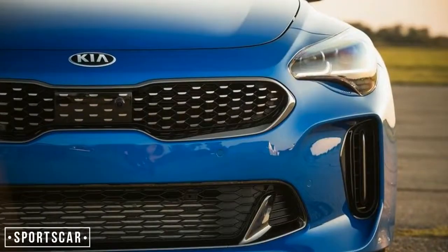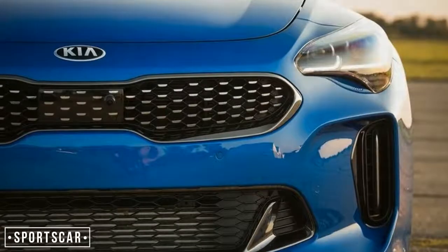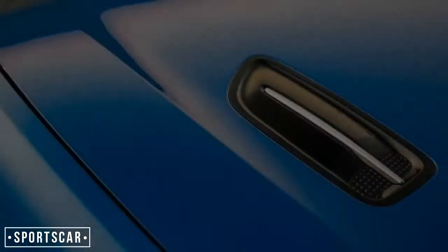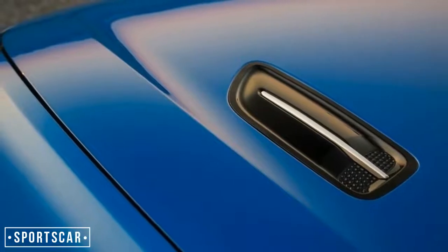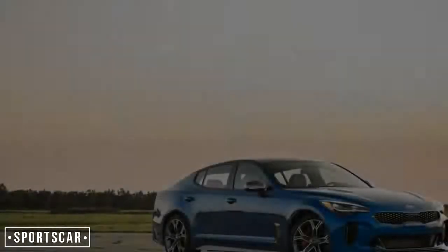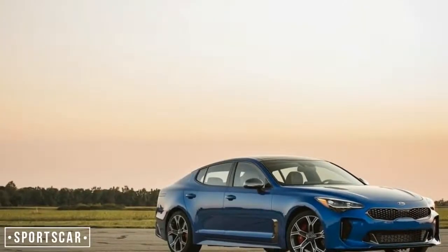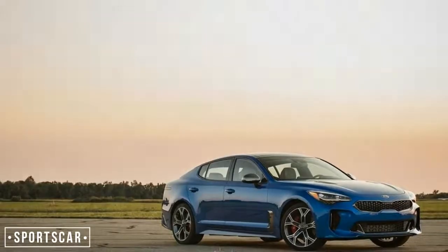The GT's standard equipment is certainly appropriate to its mission. Our AWD test car came with Brembo brakes, adjustable dampers, and Michelin Pilot Sport 4 performance tires — sized 225/40ZR19 in front and 255/35ZR19 at the rear — mounted on handsome aluminum wheels.